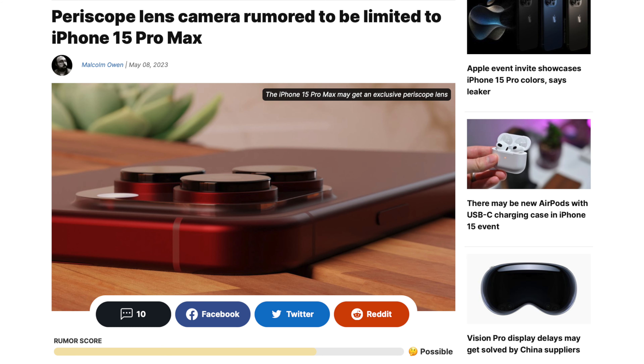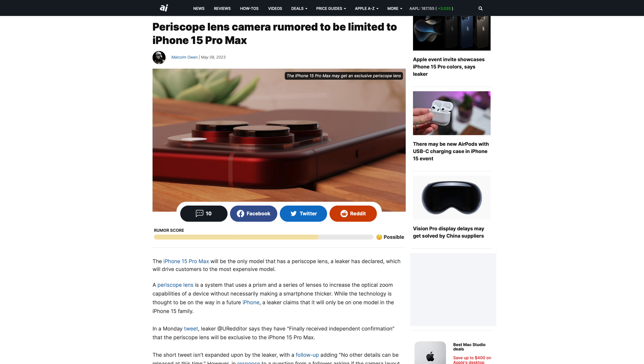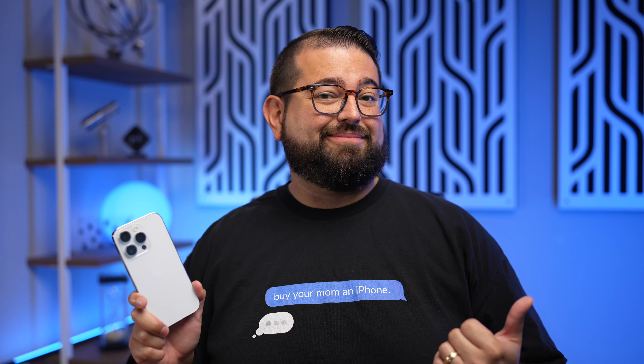Periscope means there will be lenses inside the phone angled in a way that allows for a greater optical zoom. If you use the 3x zoom on the iPhone 14 Pro now, you know those pictures just aren't as good as the wide camera. This periscope-style camera should make zoom photos even better. Rumors suggest it might just be in the Pro Max — the larger version. Personally, I'm a Pro-size guy, but if the Pro Max has a better camera and better battery life, I might jump up to it.